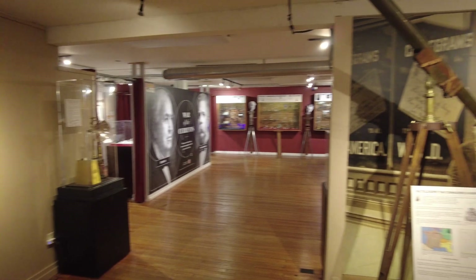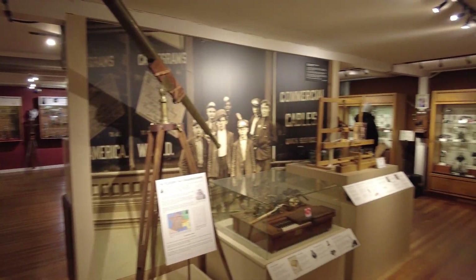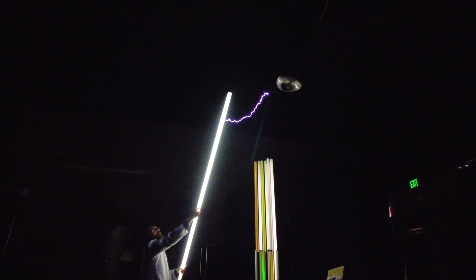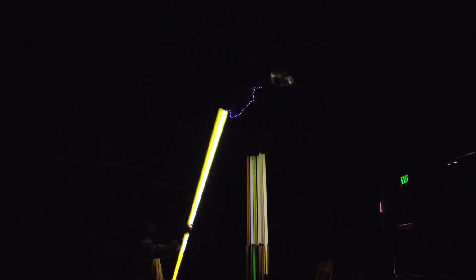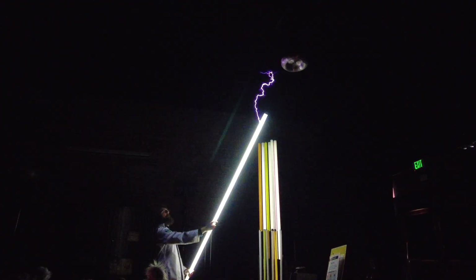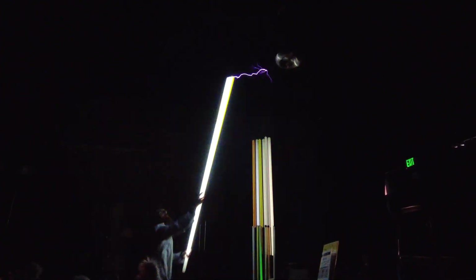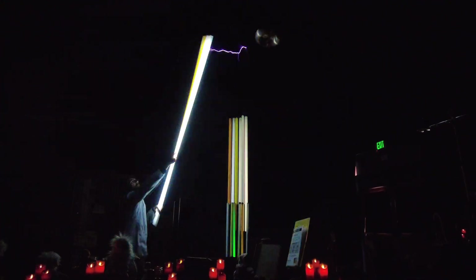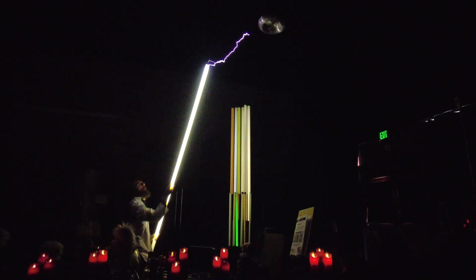There's a ton to learn about here, and I'd highly recommend visiting this museum and taking a deep dive into the fascinating history of electrical science. Because it's not just educational, it's also a lot of fun. Thanks for joining me at the Spark Museum. Hope you enjoyed the tour. Until next time, remember to keep exploring!